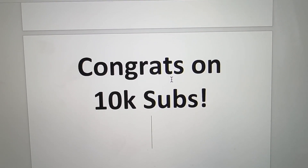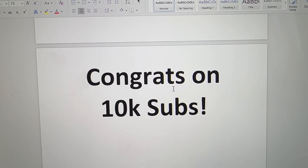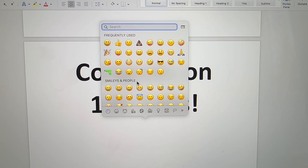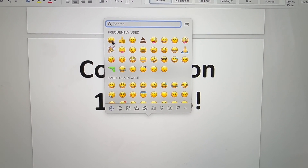Hey everyone, meet Brandon here. Have you ever wanted to post an emoji on a desktop or a laptop keyboard and you're like, how do I get this screen up? I'm going to show you how to do it right now.